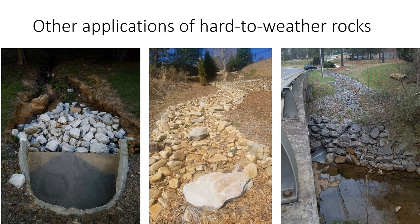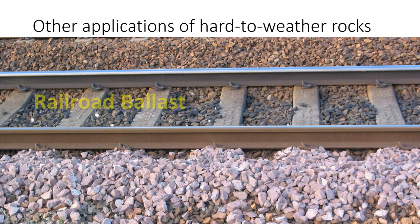Some other applications of hard-to-weather rocks: riprap — you want rock that's really tough because water is going to try to break it down, so we only use tougher rocks, specifically granitic rocks in our area. Railroad ballast — those little rocks between railroad tracks — the heavy train pushes on and wears them down fairly quickly, so you need something tough. In this case, that's Sioux Quartzite, though in our area we use granitic-based rocks since we're not near Sioux Falls.